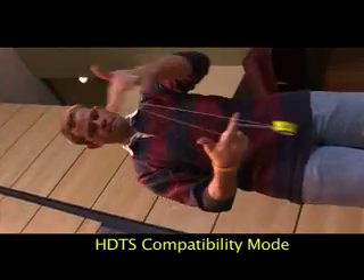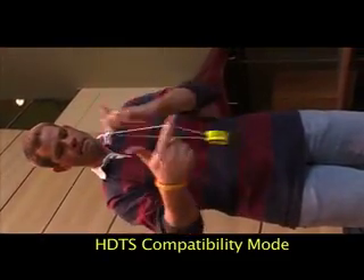Tall screen format can also be used for visually exciting effects that just aren't possible using traditional video formats. You'll never think of yo-yo tricks the same again.